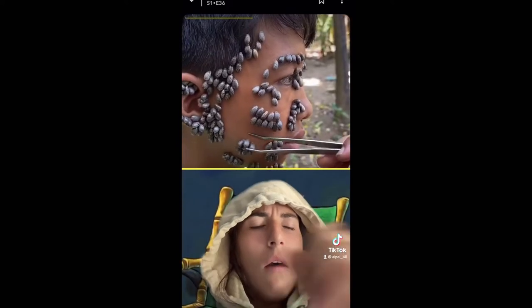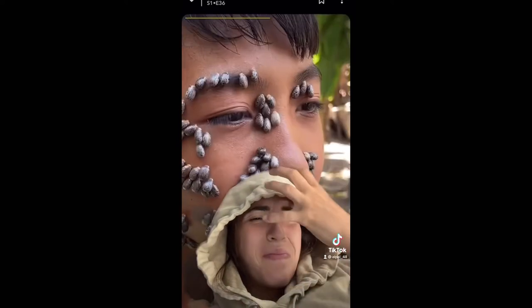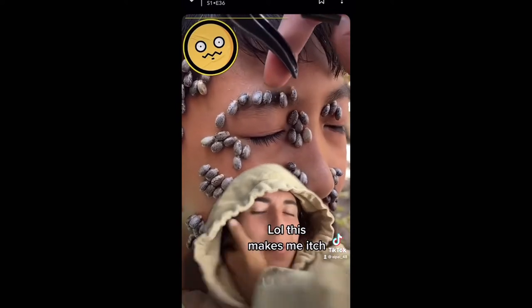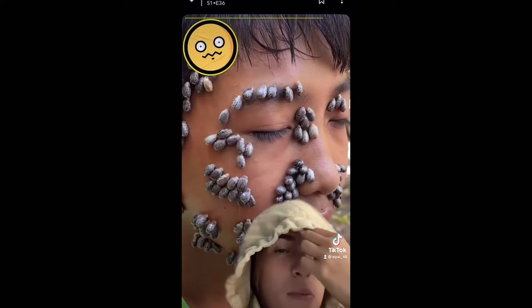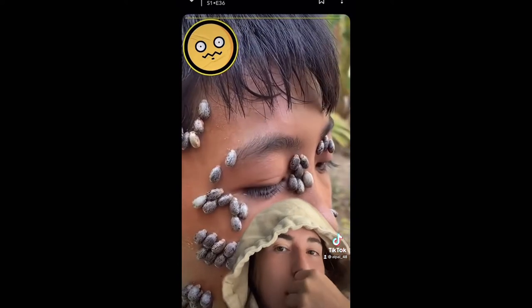To properly remove a tick, you need to grab it as close to the skin as possible with tweezers and pull steadily so that the mouth parts don't break off.